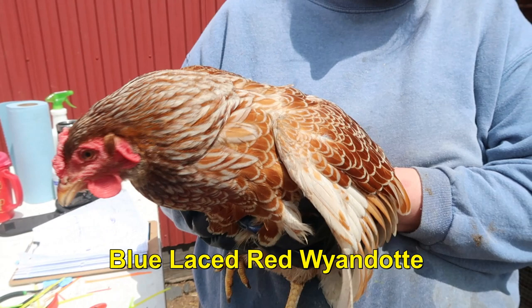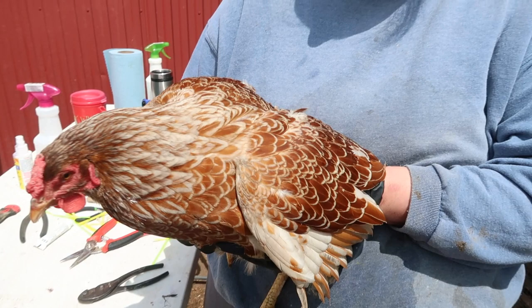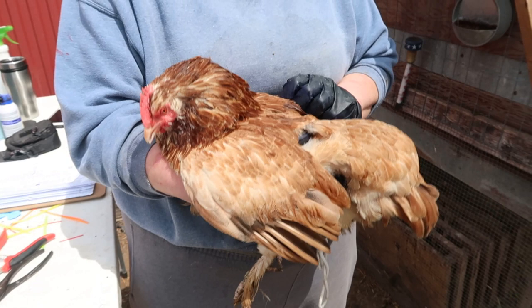This is a Blue Laced Red Wyandotte — not very common. And you guessed it: pretty and flighty. She's young and the only one of her breed here on the farm. Not laying too many eggs and they're small. But again, if you like color, she's beautiful.